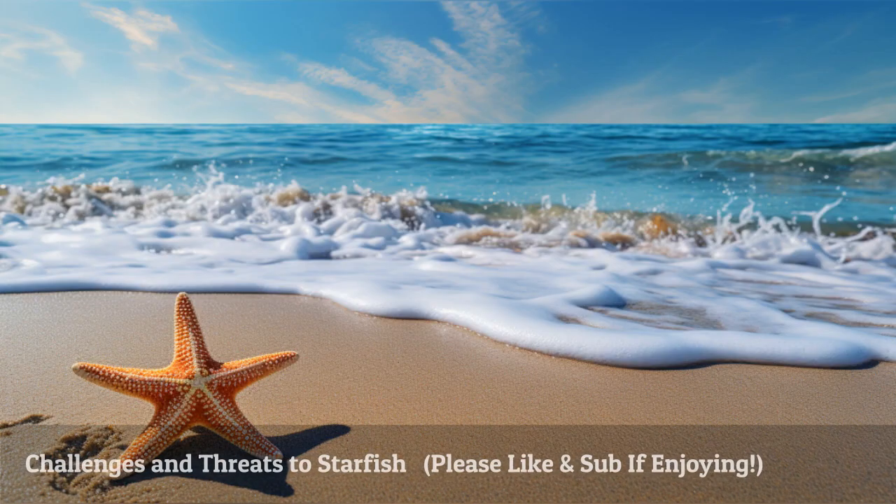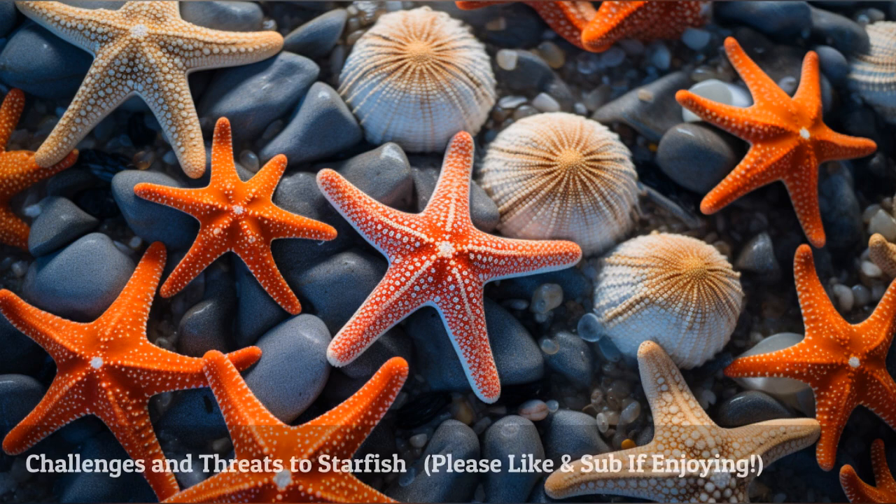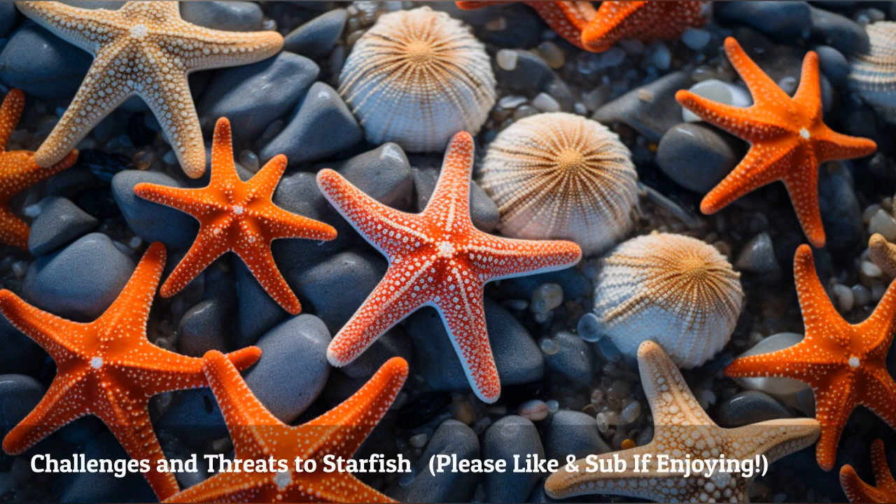Unfortunately, starfish face challenges and threats to their survival. Climate change and ocean acidification, overfishing, and habitat destruction pose significant risks to starfish populations and coral reefs, disrupting the delicate balance of these ecosystems.